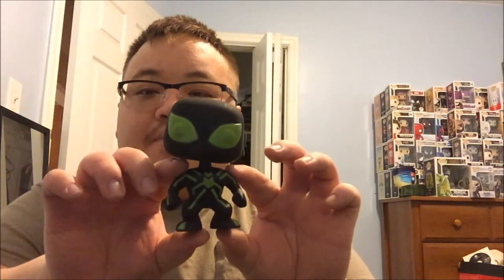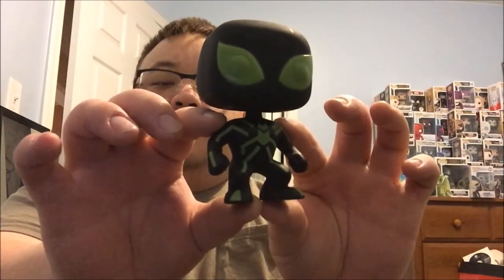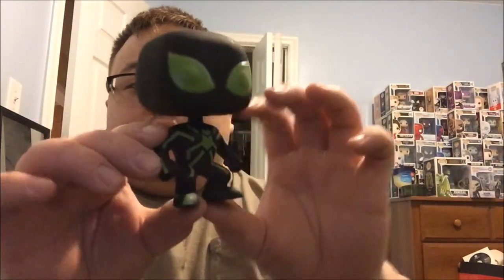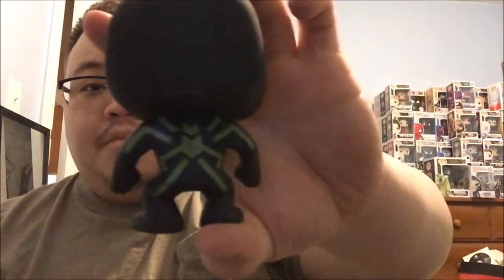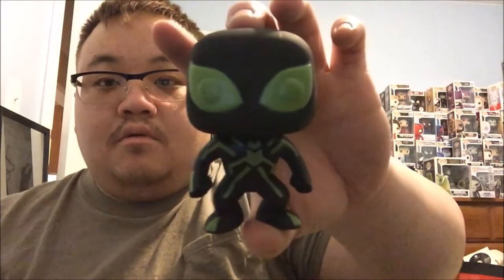Just so you guys know, the Spider-Man pops are bobble heads — most Marvels are bobble heads. Here is the Funko Pop, black and green. This is the Spider-Man Stealth Suit, and he's pretty beast. This is the back of it — you can see the stripe on it. Pretty beast, and that's the front of it. It's pretty legit, I like it a lot.